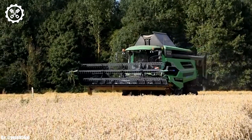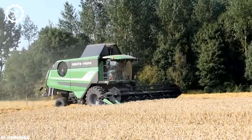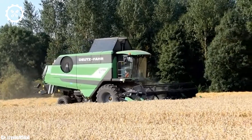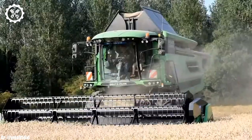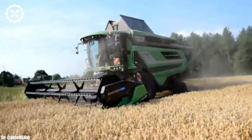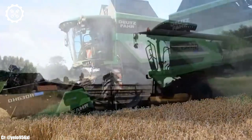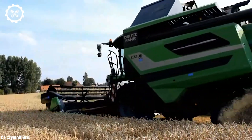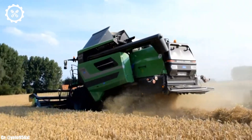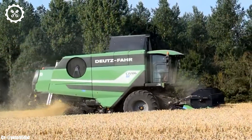Deutz FAHR is a renowned and trusted name in the world of agricultural machinery and equipment. With a rich history dating back to 1864, the company has consistently delivered innovative and reliable farming solutions to meet the evolving needs of farmers and agricultural professionals. Deutz FAHR's product range includes tractors, harvesters, forage equipment, and more, all designed with a focus on performance, efficiency, and sustainability.